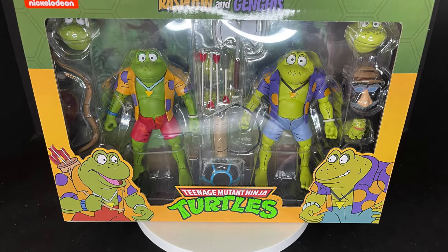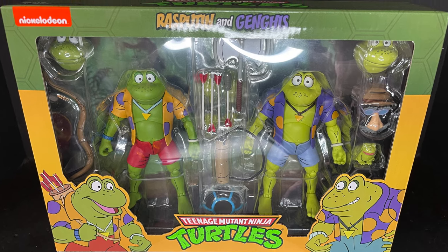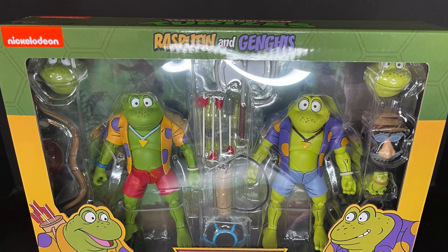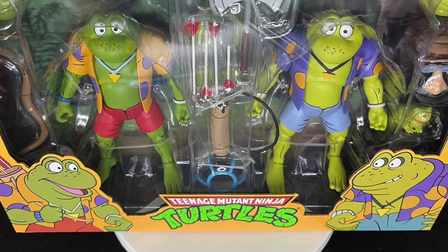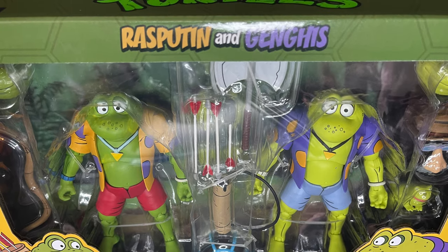Welcome back everyone, Toy Shiz here and I am back yet again to give you guys another fresh look. Today we are checking out the brand new NECA Toys Target Store exclusive — their cartoon Teenage Mutant Ninja Turtles, the Punk Frogs Set One: Rasputin and Genghis Frog.